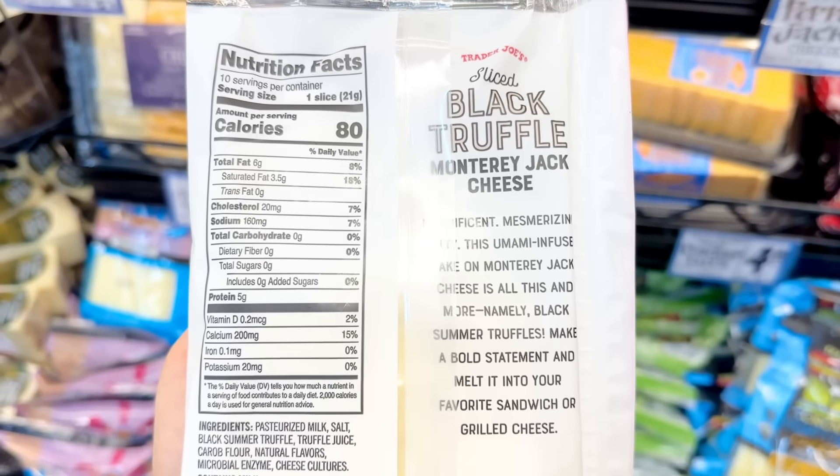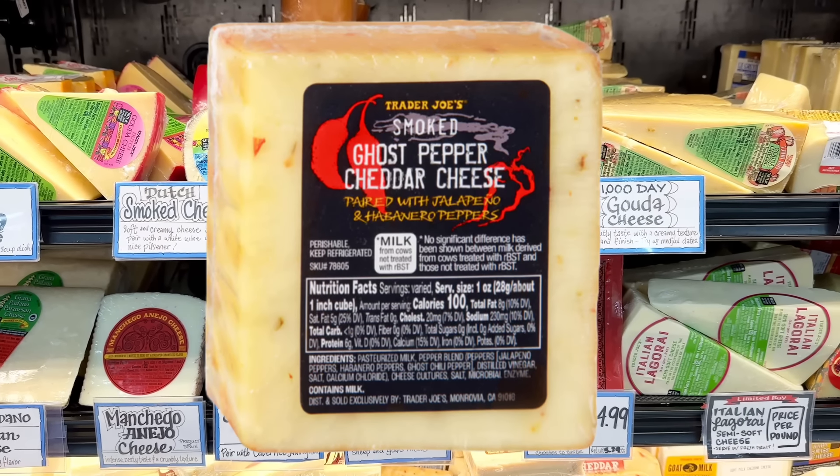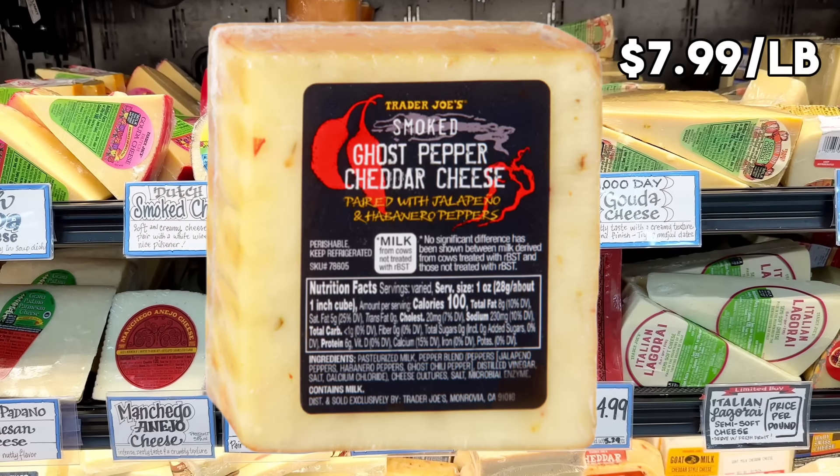Also, look out for the new smoked ghost pepper cheddar cheese. My store didn't have it, but it's a trio of hot chili peppers — habanero, jalapeño, and hot ghost pepper — and it's $7.99 per pound.